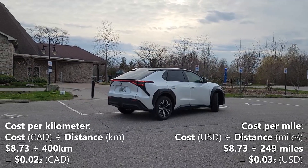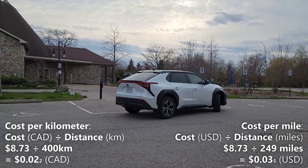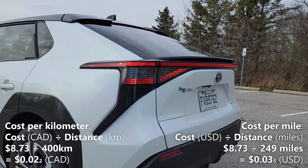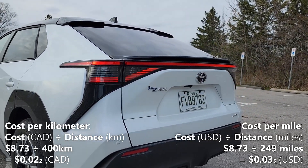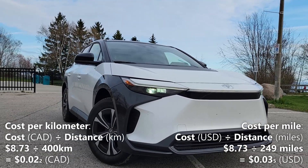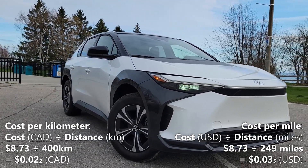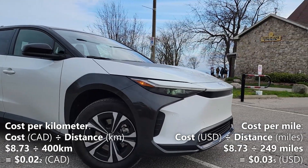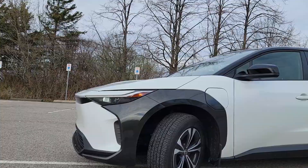Now let's calculate our cost per mile. We'll do that by taking the 249 miles of driving range and dividing it by our cost of a full charge, which is $8.73. So $8.73 divided by 249 miles gives us 3.5 cents per mile. That means every mile in the BZ4X costs us 3.5 cents.